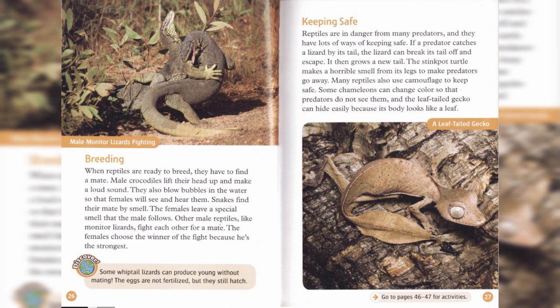Keeping safe. Reptiles are in danger from many predators, and they have lots of ways of keeping safe. If a predator catches a lizard by its tail, the lizard can break its tail off and escape. It then grows a new tail. The stinkpot turtle makes a horrible smell from its legs to make predators go away.